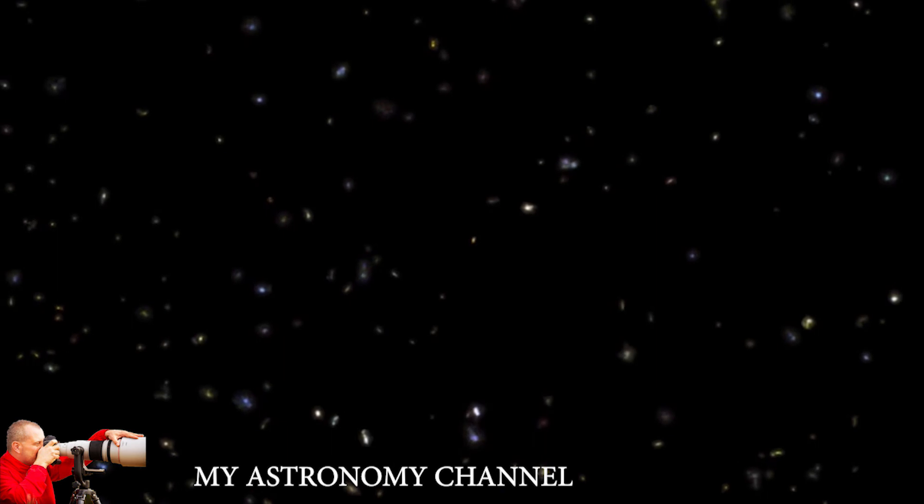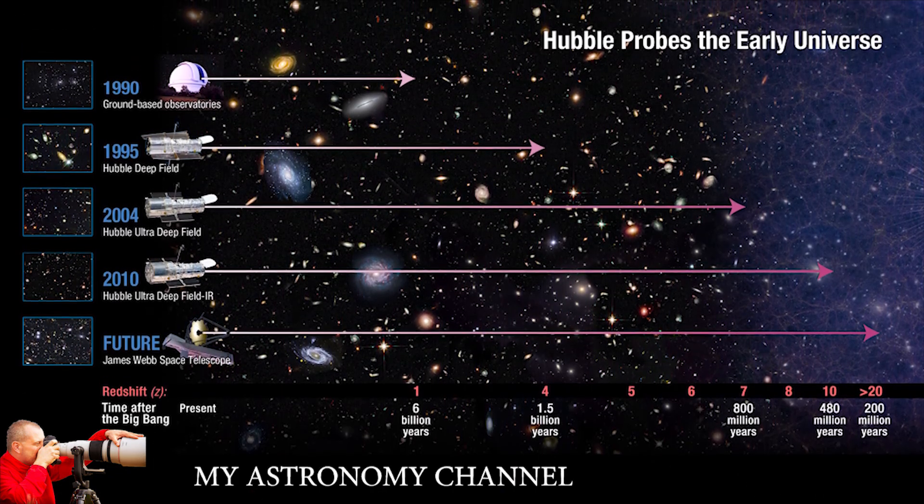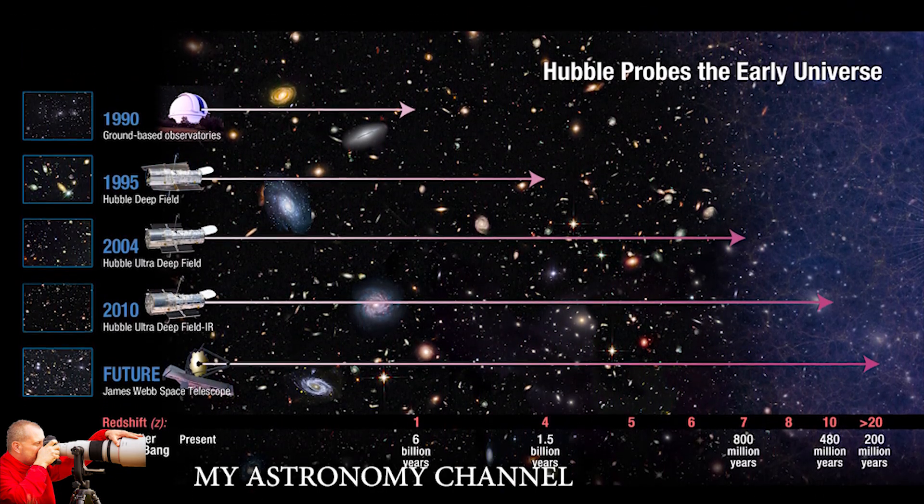Objects in this image are up to 13 billion light-years from Earth, and it reveals a comprehensive timeline for the universe.